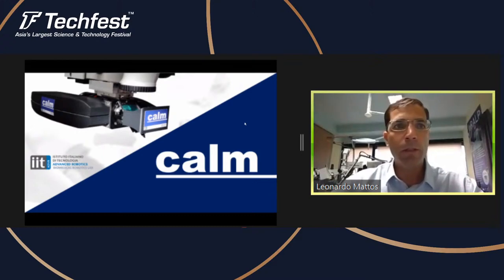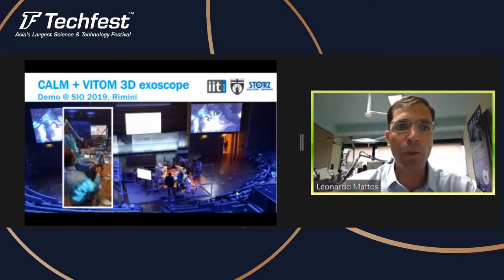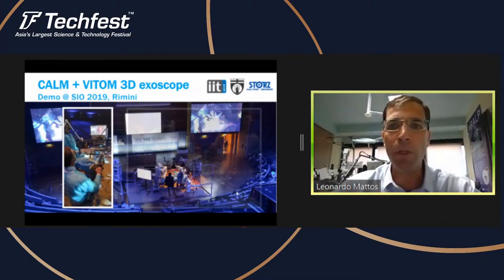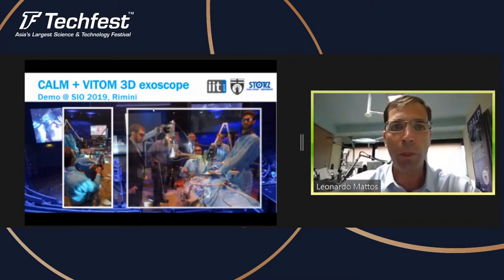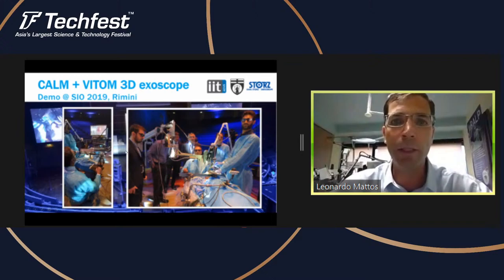This is a picture of the CALM system also coupled to an exoscope — a high-definition 3D camera that replaces the endoscope — creating a new surgical setup. We did these trials with our clinical partner Giorgio Peretti and tested this on a cadaver, doing a live demonstration in a conference held here in Italy.